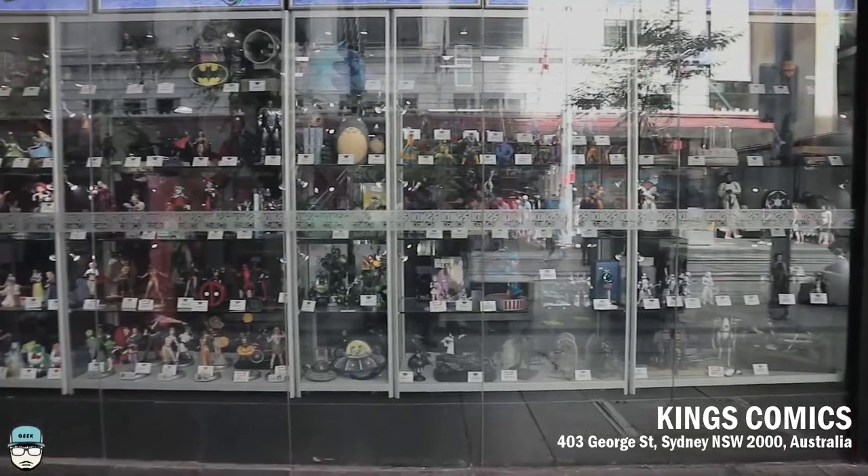Hey guys, welcome back! Today I am showcasing the hobby shops I actually went to when I took my trip to Sydney. These are way different from the ones I went to in Melbourne, so the things I'm gonna talk about will be different. The places I went to didn't really have much of the pop culture stuff, but mostly the hobby stuff. Without further ado, let's get into it.